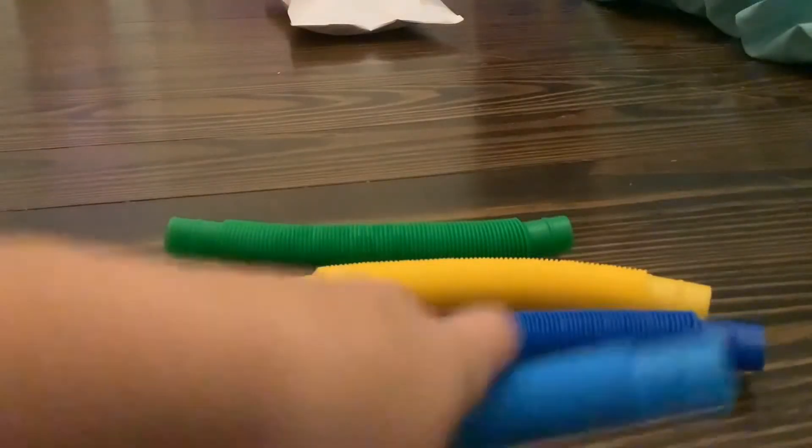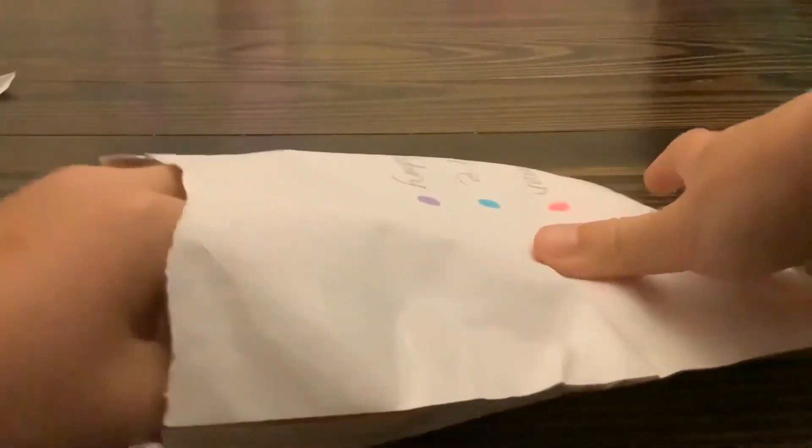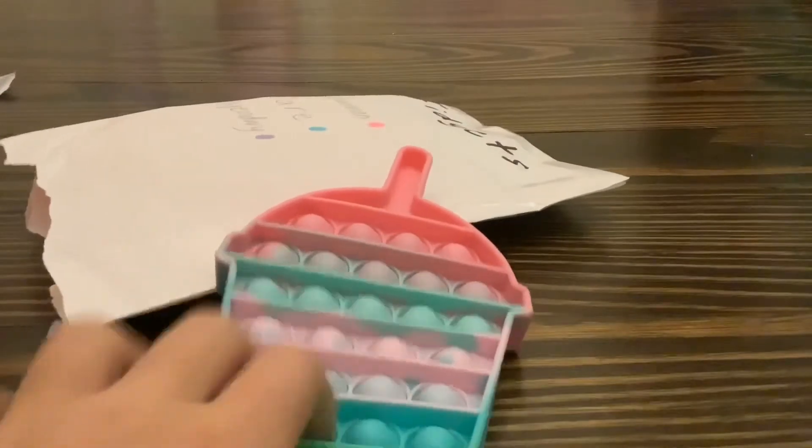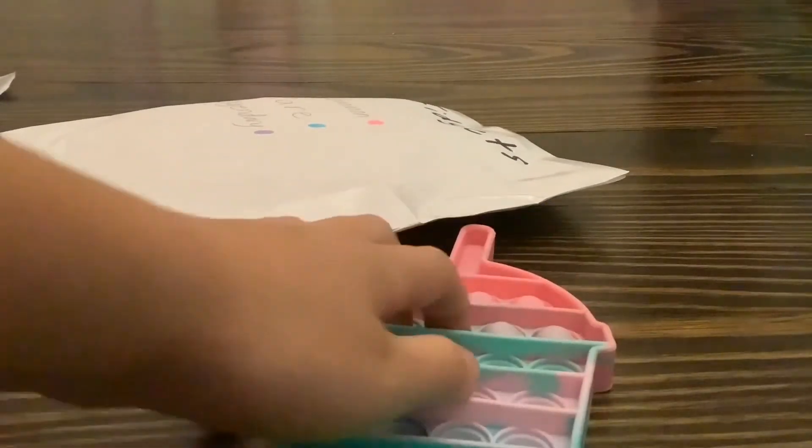I got a green pop tube, a yellow pop tube, a blue pop tube, and a light blue pop tube. These are really cool and I like them. Now I'm gonna open that one. Yes — it's Legendary! I'm so excited about this. Oh my gosh, a pop-it! These bubbles are so small, I love this so much.